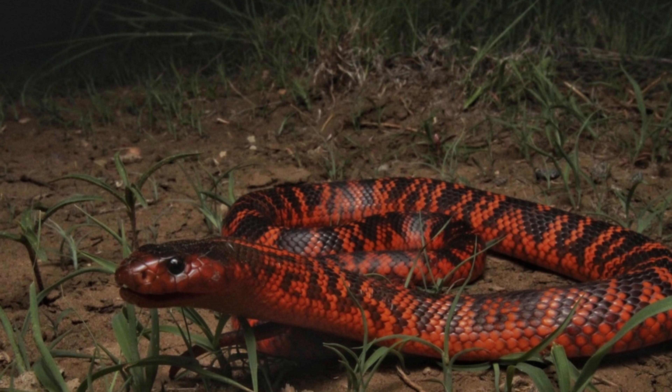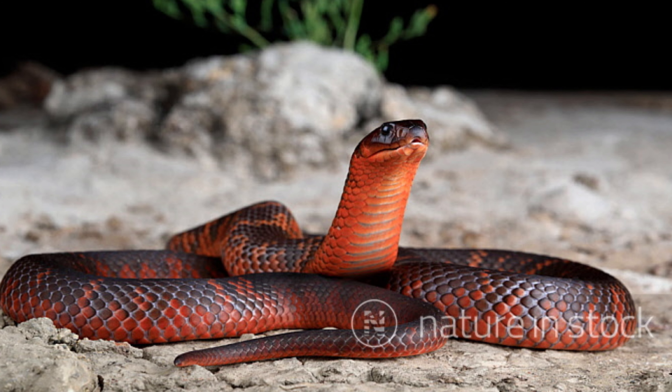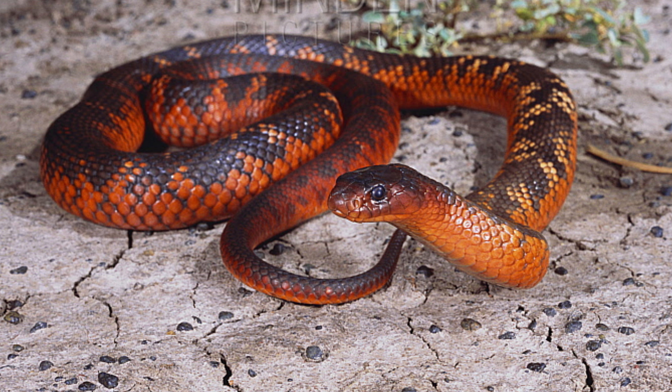Colette's snake is primarily found in the inland regions of Queensland, Australia. It inhabits a variety of environments, including savannas, woodlands, grasslands, and scrublands. The snake prefers areas with ample cover such as tall grasses, shrubs, and logs, which provide shelter from predators in harsh weather conditions.